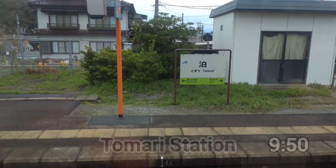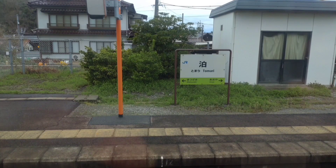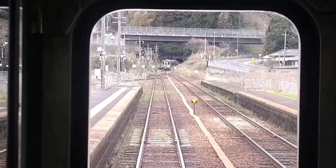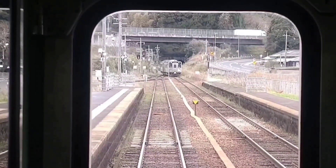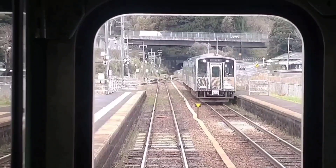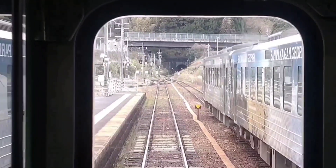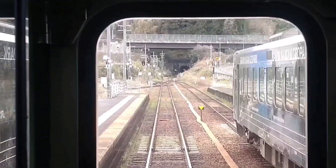The Ametsuchi is waiting for an oncoming train at Tomari Station — apparently an eastbound train is coming. A train emerges from the tunnel; it's a cute single-car train, actually a rapid Totori Liner. It looks like a wrapping train of the Salmon Coast Geopark, which is a natural park area covering the coasts of Kyoto, Hyogo, and Totori. As soon as the oncoming train arrives, the Ametsuchi driver departs immediately.